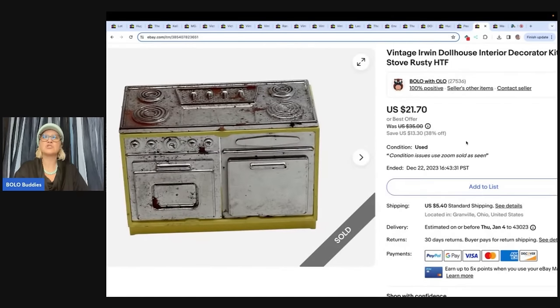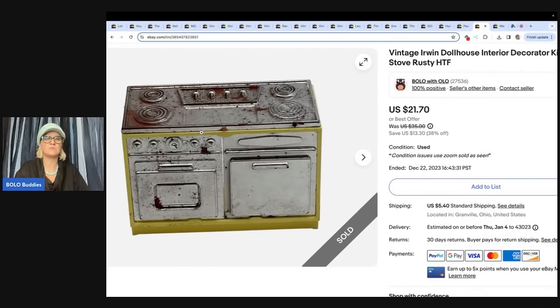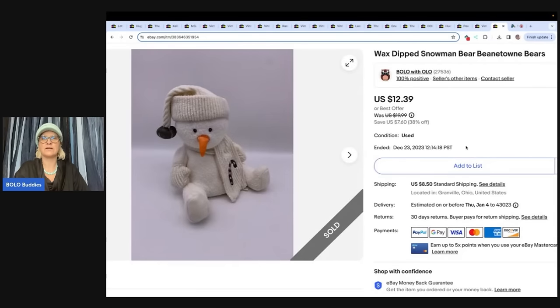The next item is this vintage Irwin dollhouse kitchen rusty stove — it has rust on it, that's why I put 'rusty.' I sold this for a best offer of $12 and the buyer paid shipping. This sold two days before Christmas, so it wasn't going to get there in time.